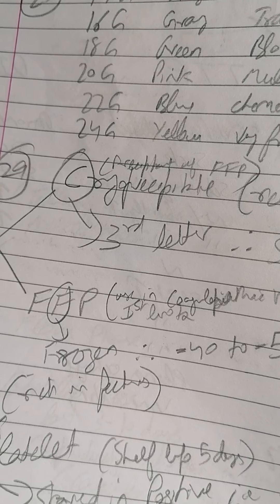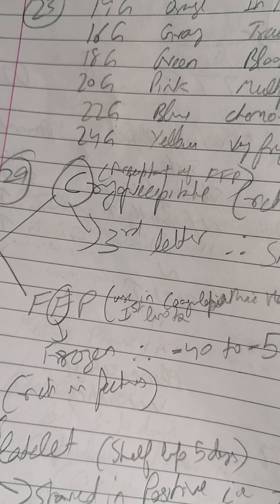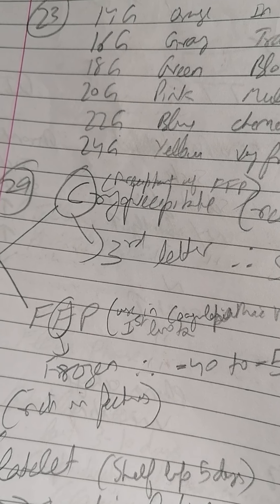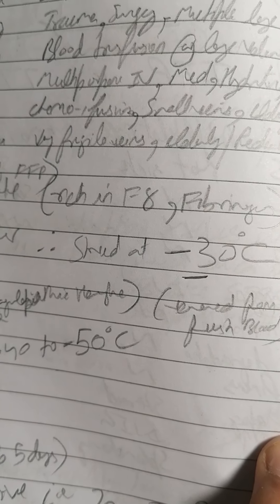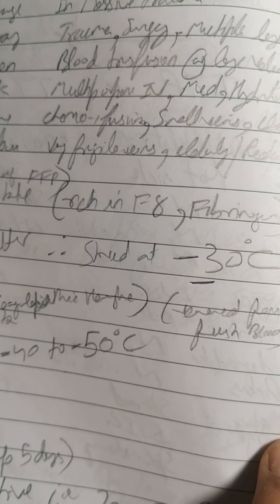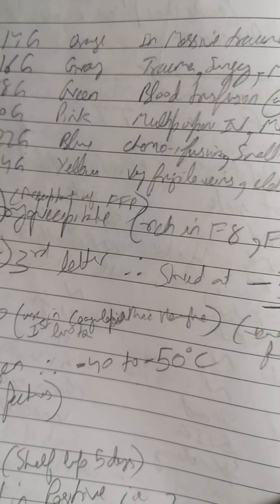Cryoprecipitate starts with C. C is the third letter of the alphabet, so remember: C = third = 3. Therefore it is stored at minus 30 degrees Celsius.